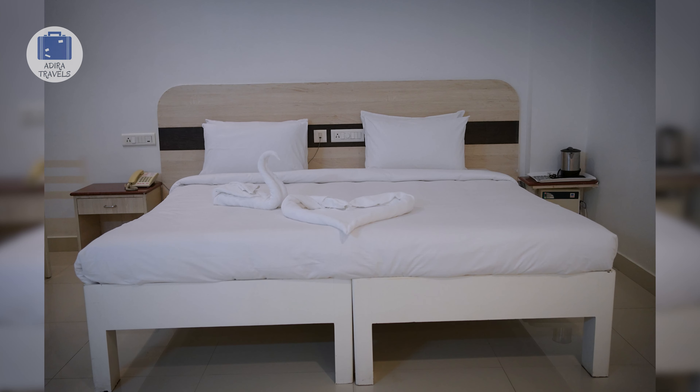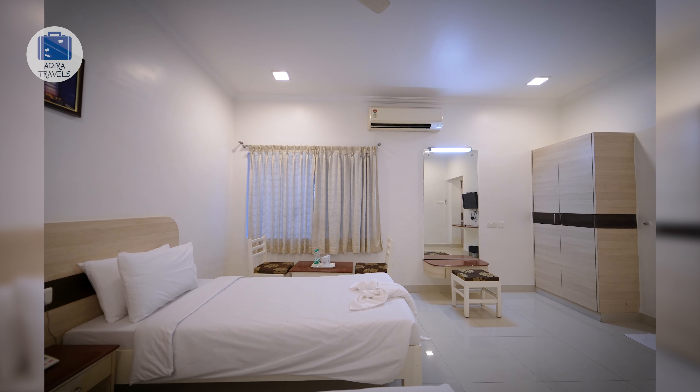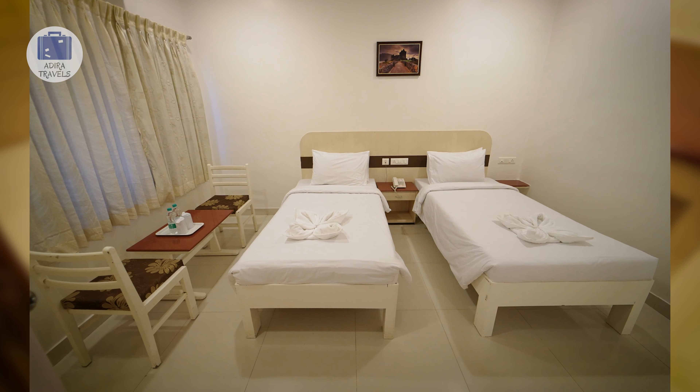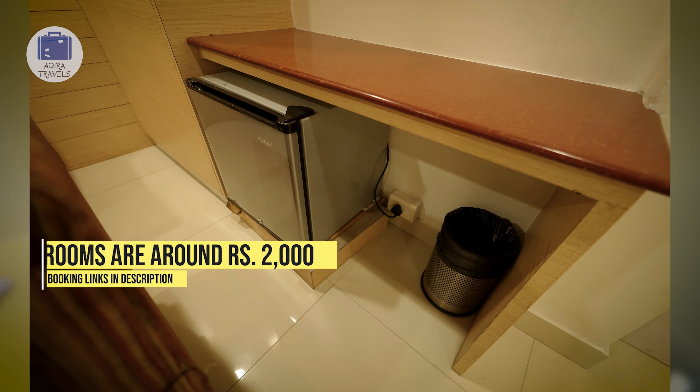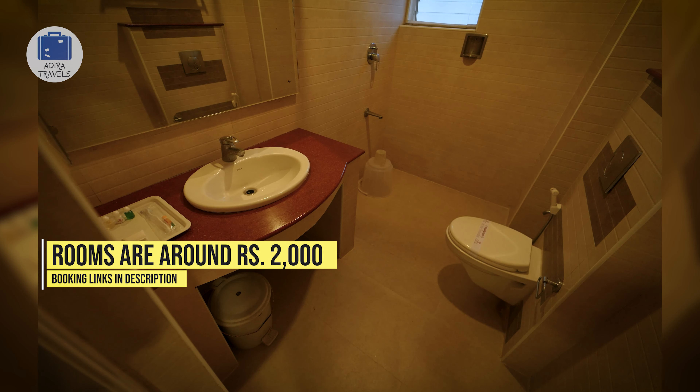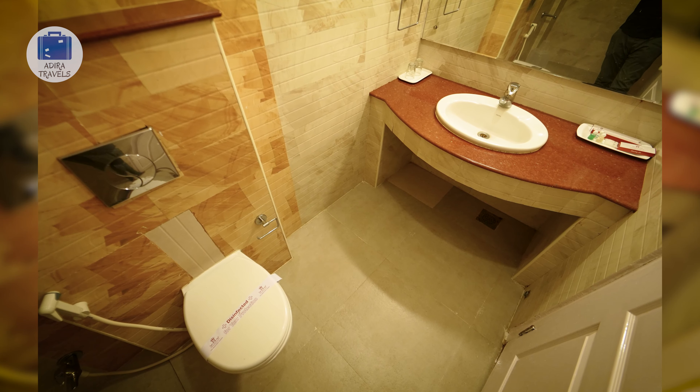The ambience is clean and bright, making you feel fresh and making the room feel bigger. Rooms are of a decent size with an AC, a flat screen TV and clean bathrooms. We got the room for around 2,000 rupees per night. You can book directly online using the links provided in the description.